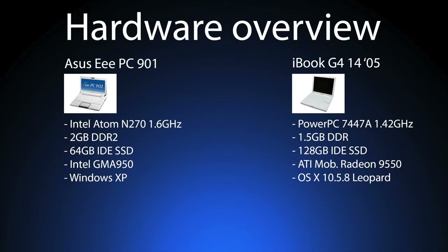The iBook is the iBook G4 mid-2005 14-inch with a 1.42GHz G4 CPU, 1.5GB of DDR1, 128GB of IDE SSD storage, Mobility Radeon 9550 graphics, and OS X 10.5.8 Leopard.